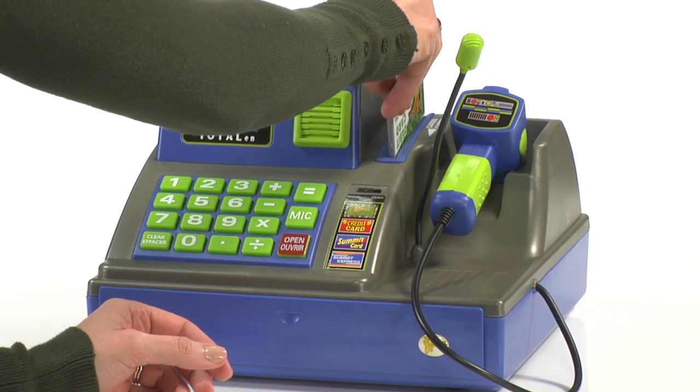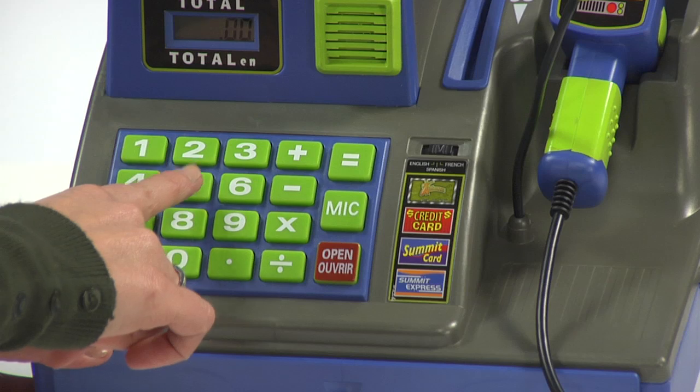It comes with play money and a play credit card to get you started, but you can also use real coins and bills to start saving money and learning about numbers and math.